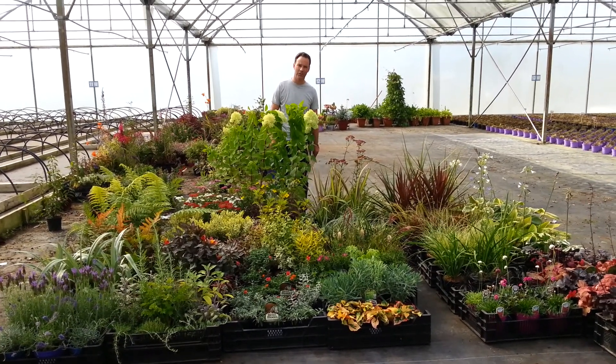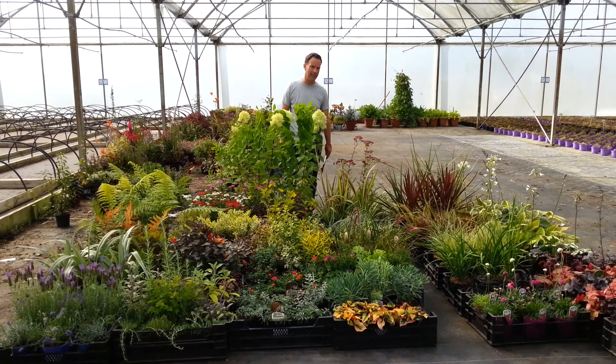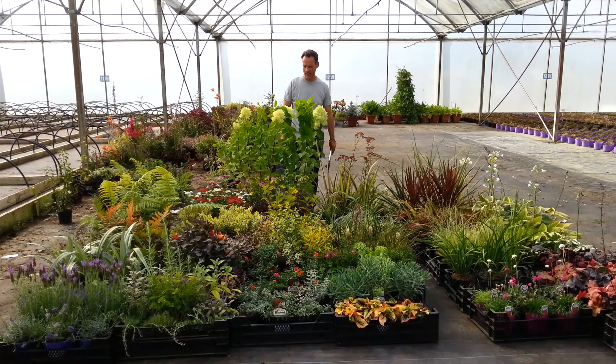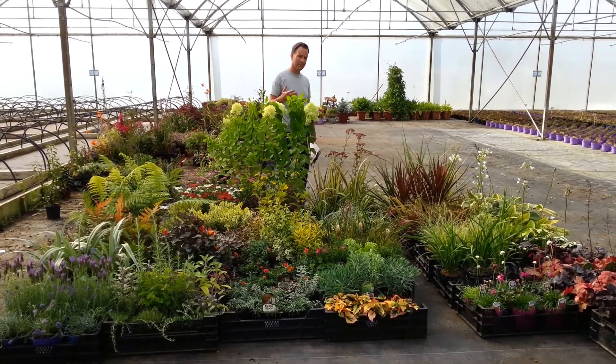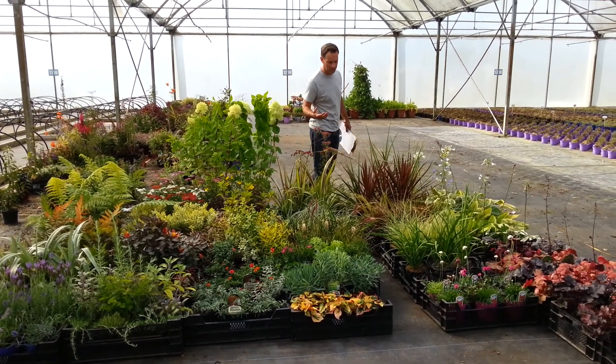Hi there folks, it's Eddie here from Killian North Street. I'll be doing the YouTube videos for the foreseeable future as needed on maternity leave. I just want to take some time out with you today to show you a few plants from our extensive range that are looking particularly good at the moment.